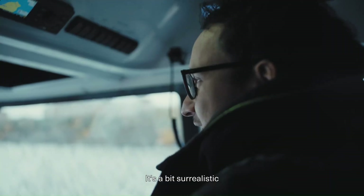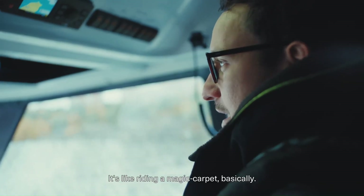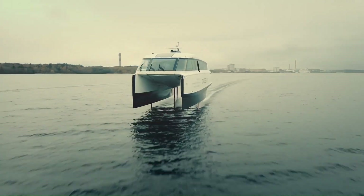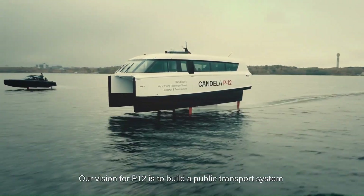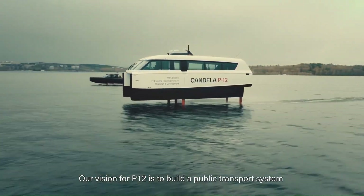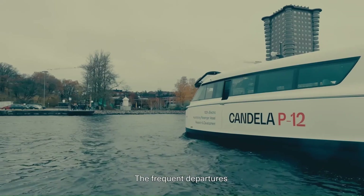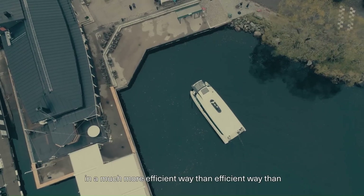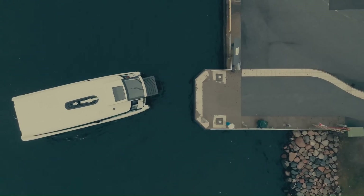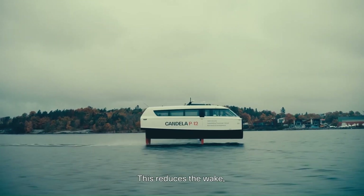Powered by electric motors, the P-12 is emission-free and quiet. It can reach speeds of up to 30 knots and has a range of 40 nautical miles. It can accommodate up to 12 passengers, making it ideal for commuter and tourist services, and its hydrofoil technology provides a smooth and stable ride even in choppy waters.